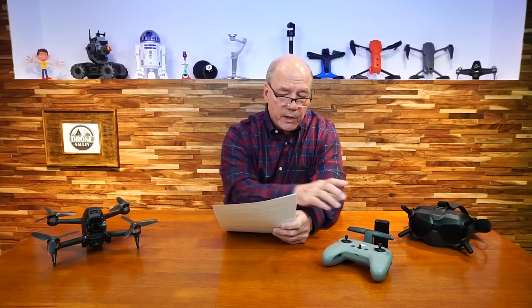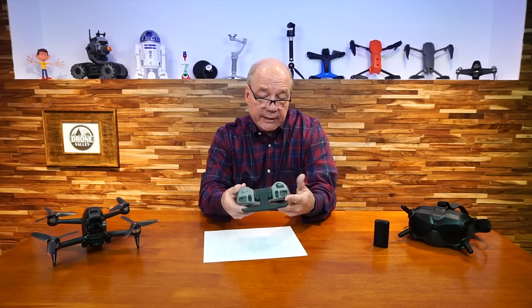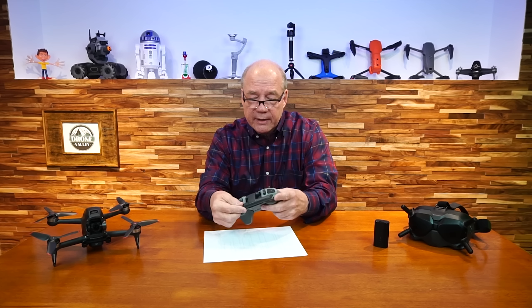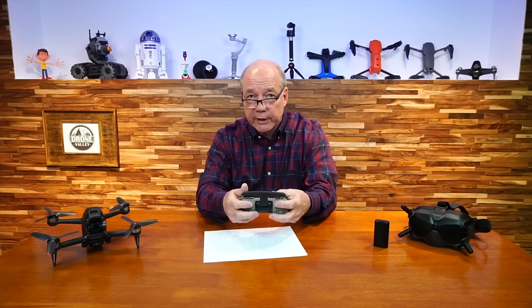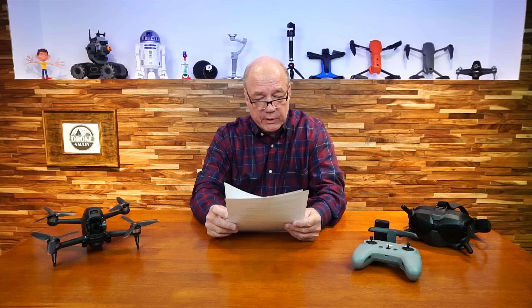Talking about the controller — people want to know the difference between version one and version two. The version two is a brand new design from the ground up. It looks a lot like a game controller and feels really well balanced. Joysticks fall right under your thumbs, there's a nice flip-up antenna, all the buttons are within reach, and there's a lanyard hook on the front. Architecturally, the key difference is OcuSync 3 on 2.4 and 5.8 GHz, and they've increased the transmission distance significantly.